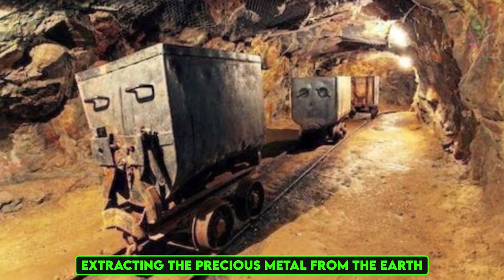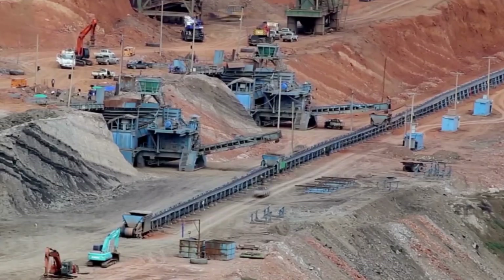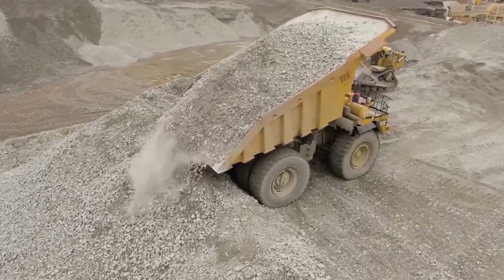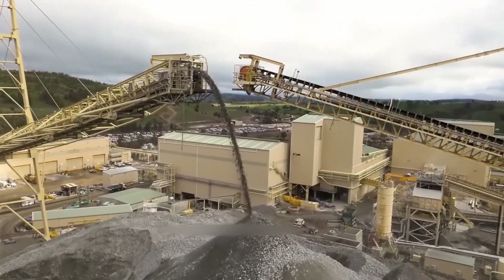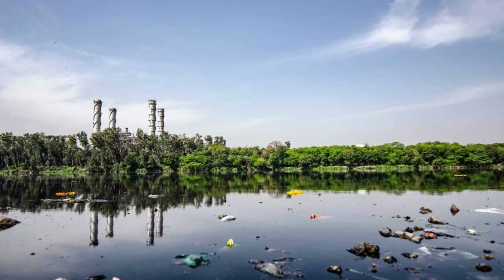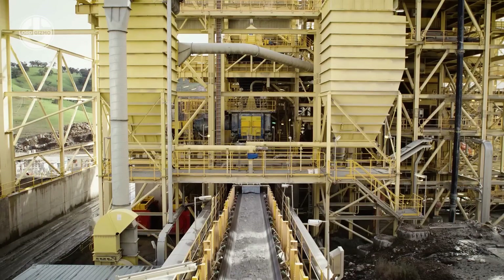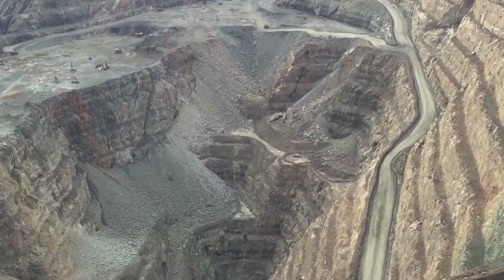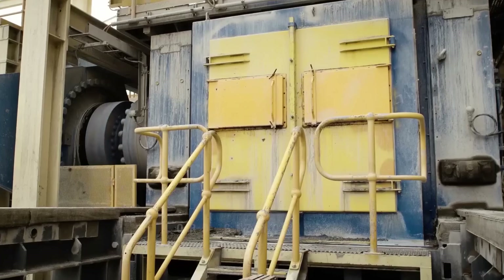Mining gold: extracting the precious metal from the earth. Once a gold deposit is located, the next step is mining. There are two main types: surface mining and underground mining. Surface mining, also known as open-pit mining, is used when gold is found near the surface — large machines remove layers of soil and rock to expose the gold-bearing ore. This method is efficient but can have significant environmental impacts, including habitat destruction and water pollution. Underground mining is used for deeper deposits, where miners dig tunnels and shafts to reach the gold, often working in challenging and dangerous conditions requiring specialized equipment and safety measures to protect workers from hazards like cave-ins and toxic gases.